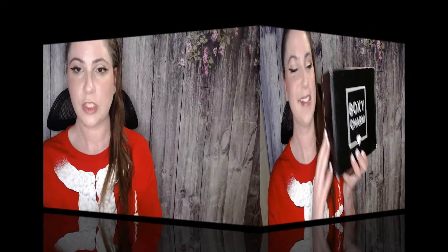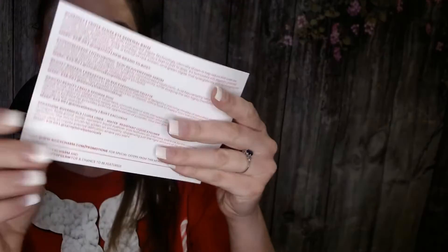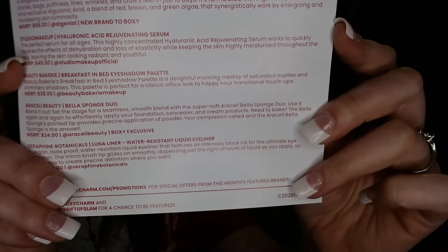You do get to choose one item out of the five full-size items that you receive inside. So this is my box. The first thing in the box is a card — they always put a card in here with the theme of the month on there. It's Gift of Glam, and also the products, the description, and the prices on the back.